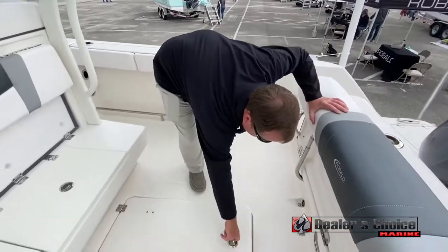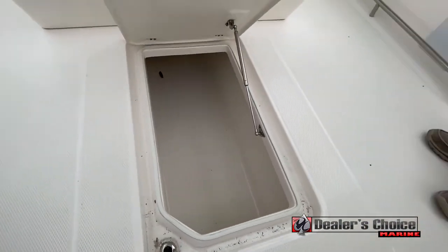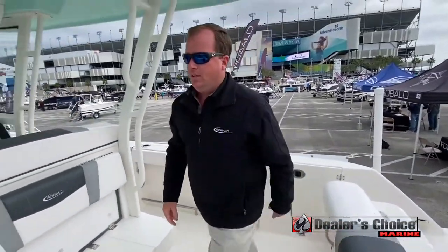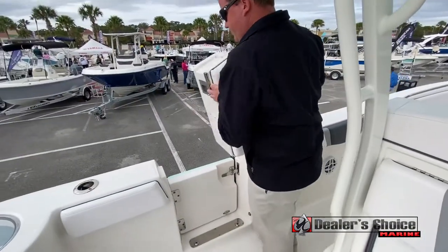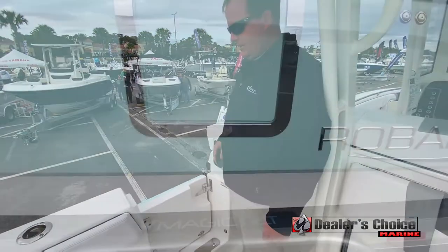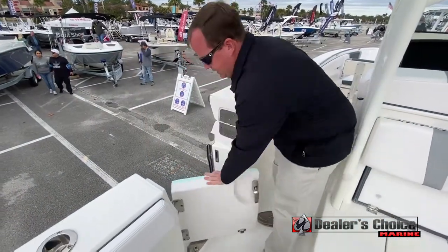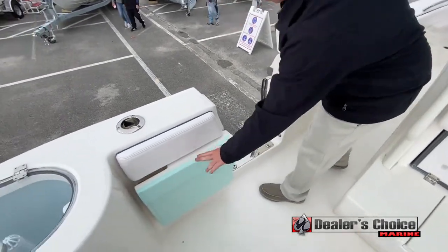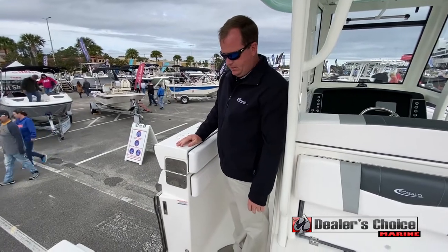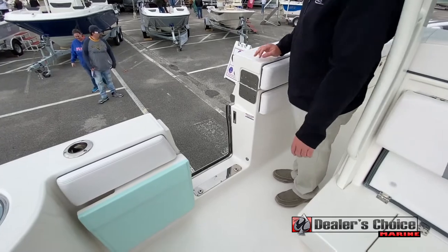Massive fish box — one of the largest in the industry. Over on the side we have a really nice feature that everybody's excited about: an access door where you can go diving. There's also a built-in latch for the ladder.